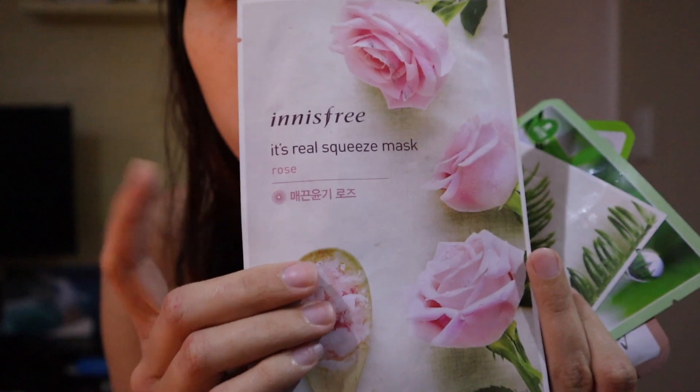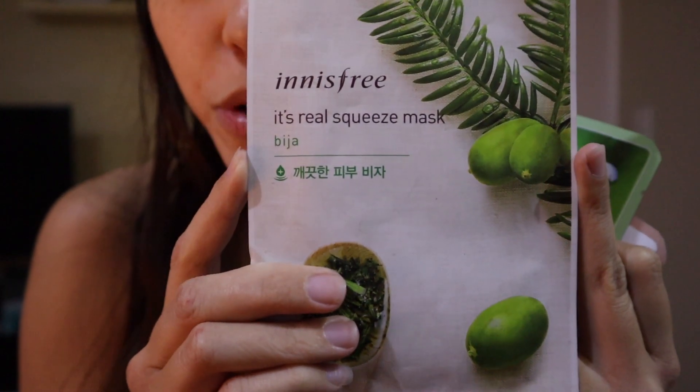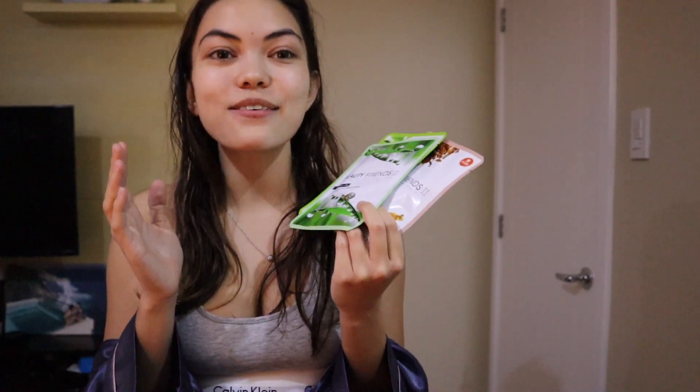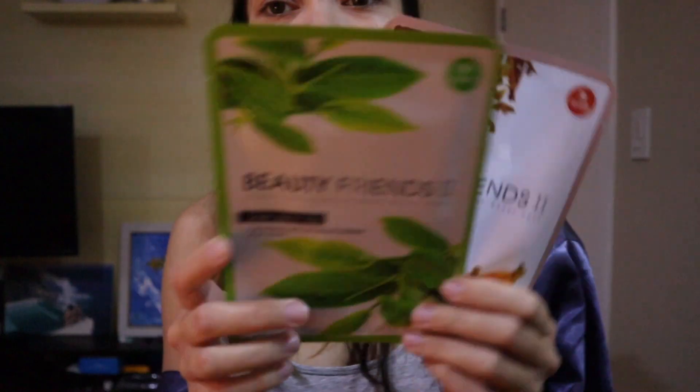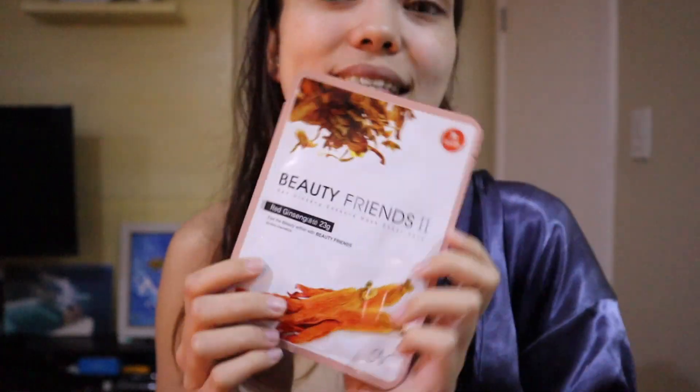From Innisfree I have the Innisfree Real Squeeze Masks in aloe and rose — actually my favorite from everything. Then these next three are from Beauty Friends, also a Korean skincare brand. One is in snail — I love anything in snail. I know some people might find that weird, but snail mucus products are a really big thing in Asian skincare and they're just really moisturizing. There's also one in green tea and one in red ginseng, which is my least favorite because of the smell.